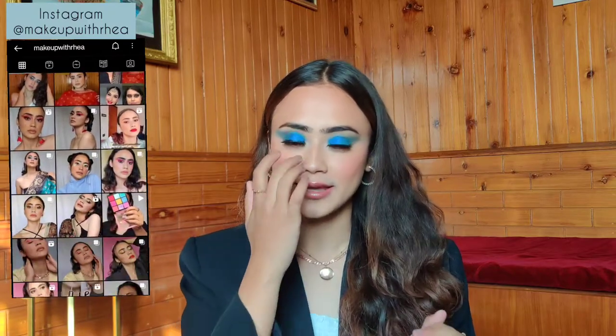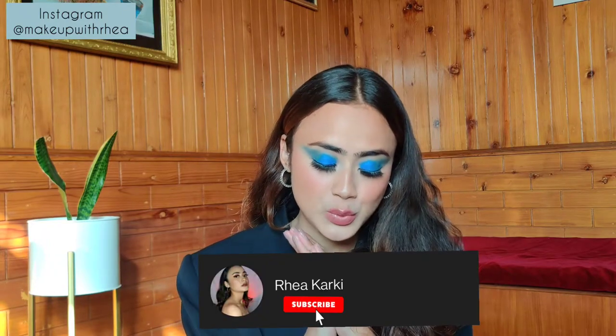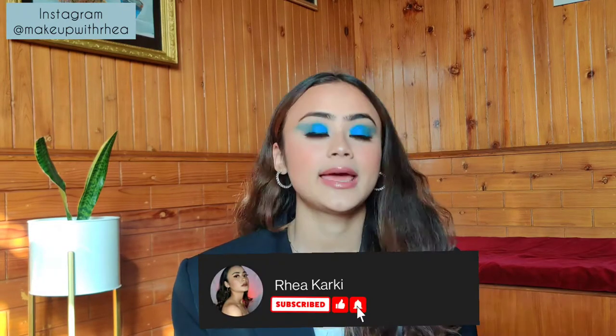Hi guys, welcome or welcome back to my channel. Today's video is going to be a monthly favorites — I know, after so long. I think I'm doing this after like six months; the last one I did was back in June, which is why I have a lot of things to share. I have so many shows, snacks, random things, products. It's gonna be a pretty long one, so sit back, grab a drink, grab a snack, and let's get started.